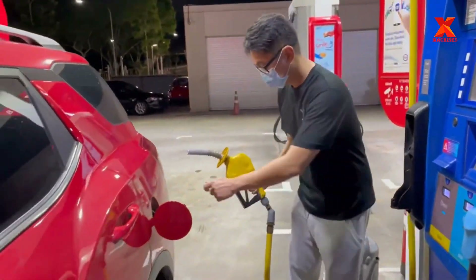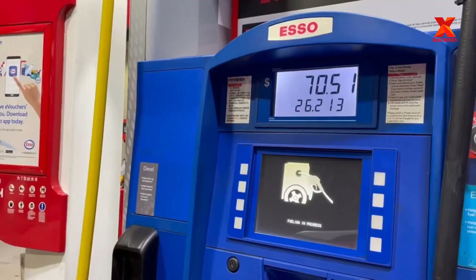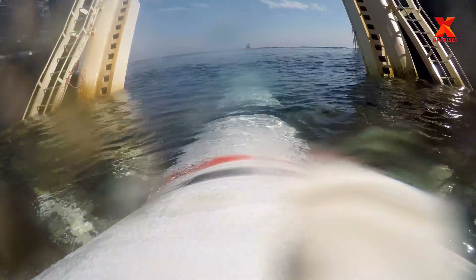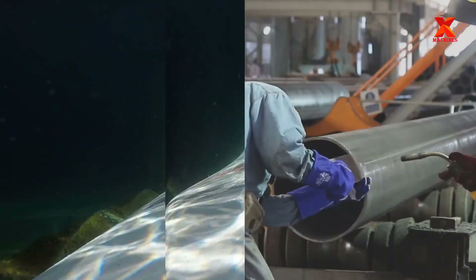Every day, the world consumes about 100 million barrels of oil and 60 million barrels of natural gas equivalent. To transport this huge amount of energy, pipelines — usually made of carbon steel — are widely used.